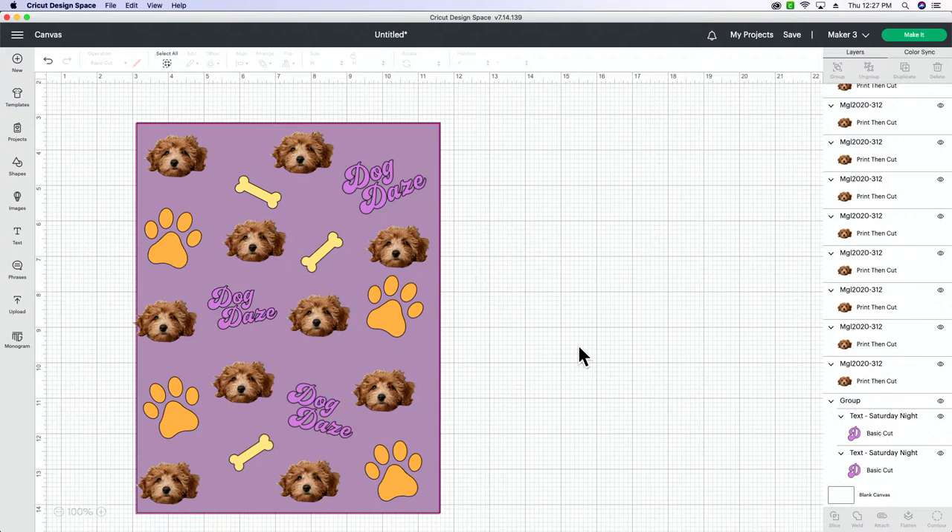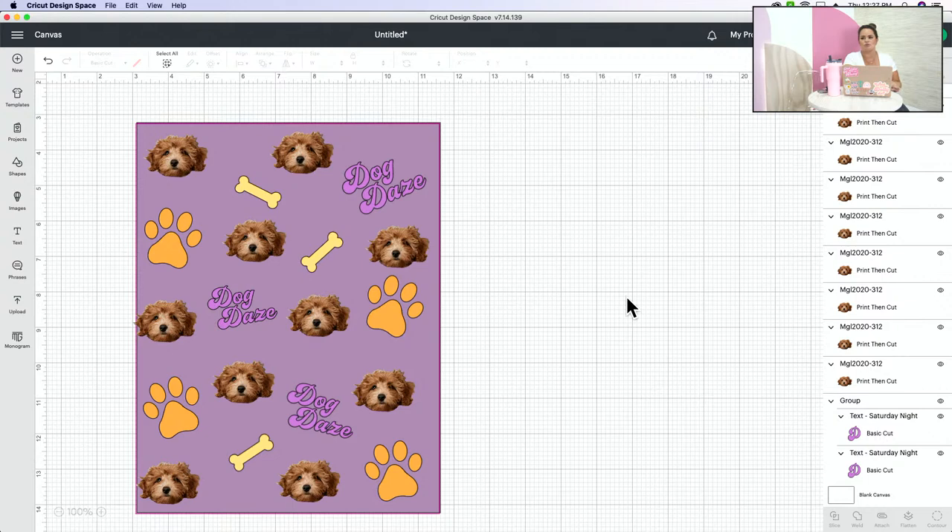Someone mentioned they want to get a sublimation printer but feel like they should get a heat press first. I love the heat press — you can use it for a lot of things. You can actually find some really decent heat presses on Amazon, a lot cheaper than the StarCraft one we have. This one is very bougie.